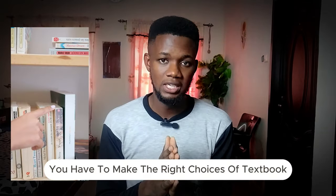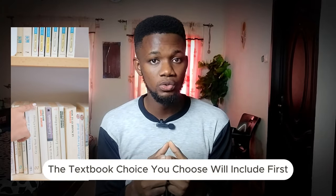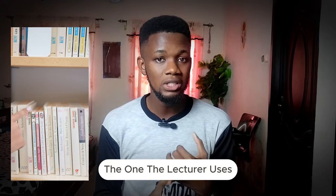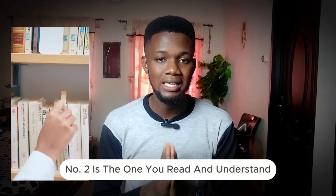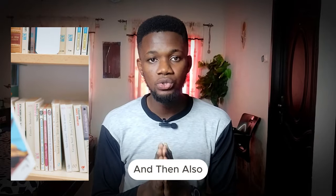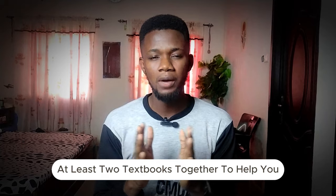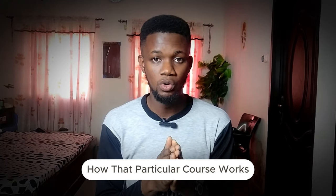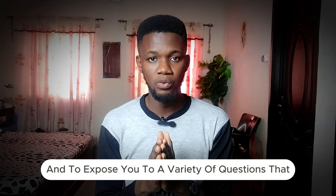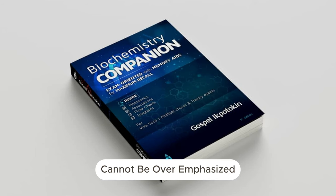You have to make the right choices of textbook. The things that will characterize the text you choose include: first, the one the lecturer uses and recommends; second, the one you read and understand comprehensively. It's also good to combine at least two textbooks together to give you a balanced perspective of the course and expose you to a variety of questions that can come up in exams.